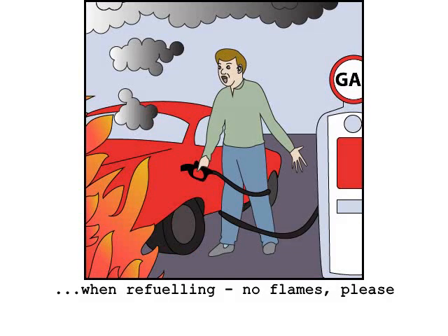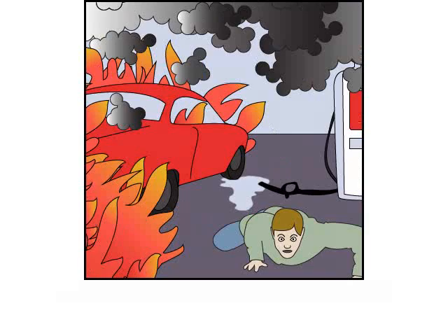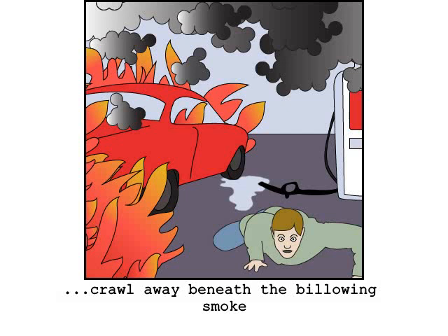When refueling the vehicle, do not smoke or strike matches near the fuel tank. If the vehicle is consumed by fire, no oxygen masks will drop in front of you. Illuminate the hazard lights, hold your breath and exit the car quickly and crawl away below the dense billowing smoke cloud.